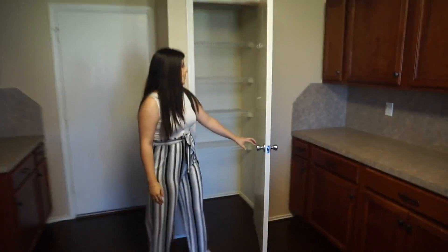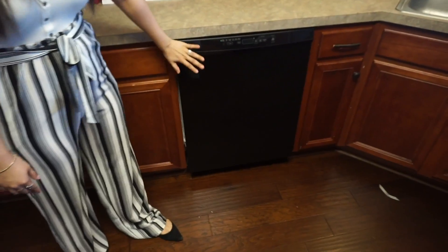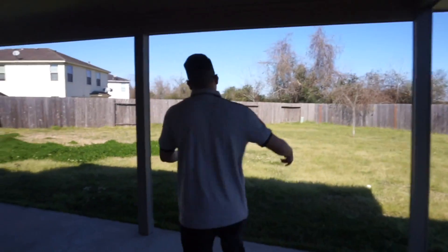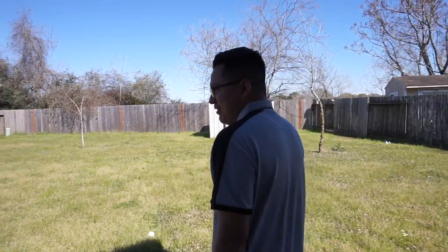Over here we have the pantry — it's kind of small but there are a lot of cabinet areas so it won't matter. We have a dishwasher which I'm definitely going to use. Now Eric is taking over. This is one of my favorite parts too — welcome to our backyard!